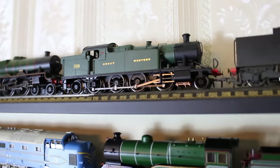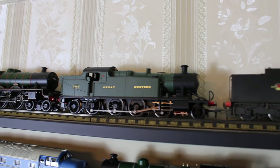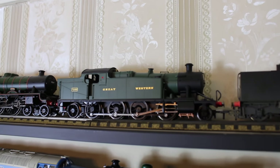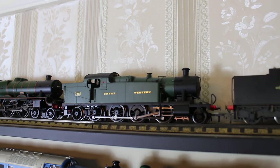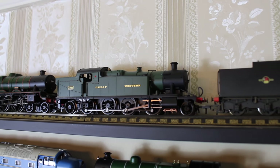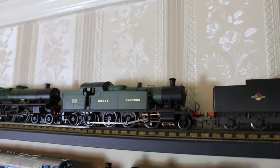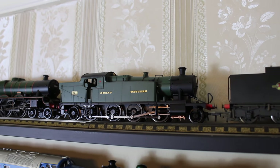Next to that is the Hornby 2-8-2 Mikado tank, the 72XX. I did a box opening and review of this and it has featured on some of the trains-going-by videos, but it lives up here on the very top of the cabinet. When these first came out — a 42XX, 52XX, and 72XX — I really wanted one. The first release had some design issues, but this is the second run where Hornby addressed those deficiencies, and all credit to them for that.